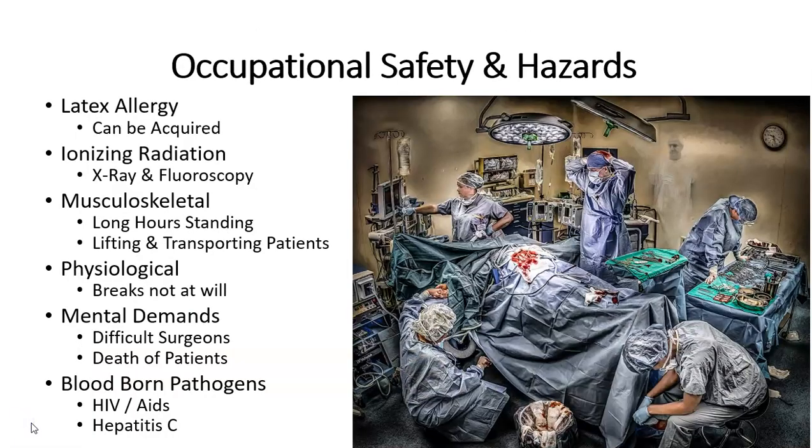As with all careers in healthcare, there are occupational and safety hazards that you should be aware of. One of those is latex allergies, which can be acquired through repeated exposure. We do however have many options of latex-free gloves, bouffants and other supplies available in the OR. Ionizing radiation through the use of x-ray and fluoroscopy is becoming more and more common in surgical procedures. There are lead vests and thyroid collars available that should and will be worn during any and all procedures using radiation.